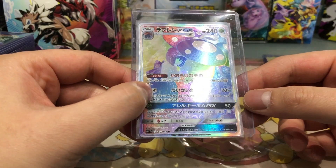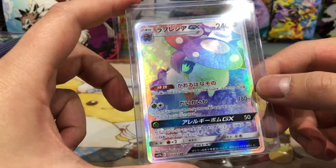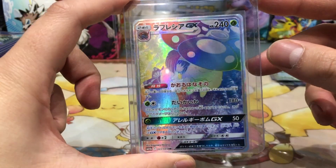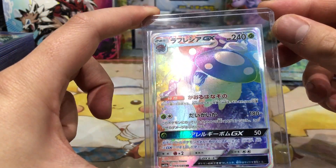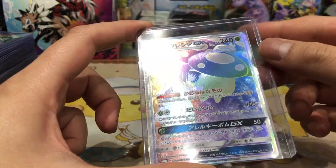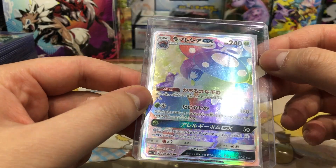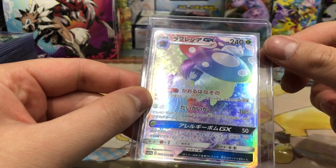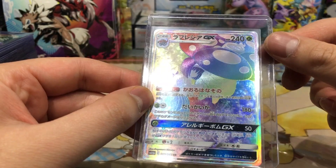Next up, also one of my favorite cards of the set. I'm not sure if the English version has the same textures as the Japanese version, but one thing about the Vileplume and Erika GX card is the shade turning more bluish and the flower pattern texture. It's a little bit harder to see in this light, but we have flower patterns that open up when you move the card. I think that's really really beautiful.